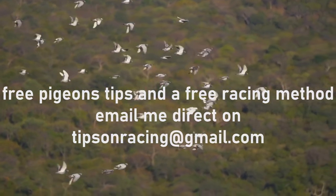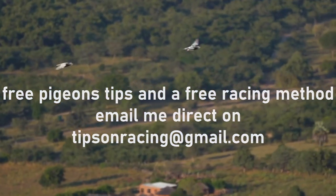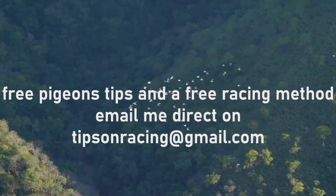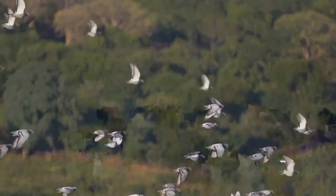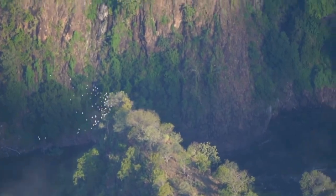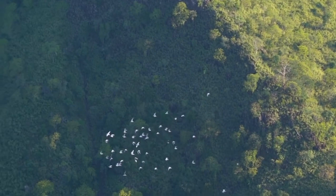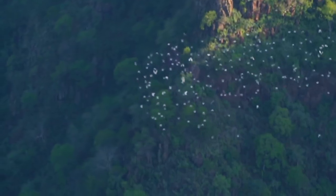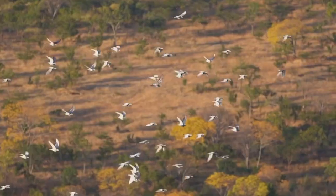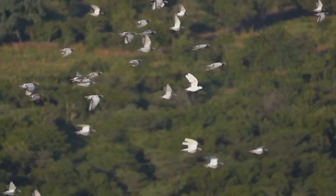During single tosses, it is crucial to choose release points that are at least 10 minutes apart. This time interval allows each bird to establish its individual flight pattern and prevents them from waiting for or following other birds. By creating this separation, the pigeons are compelled to navigate on their own, leading to enhanced mental aptitude and self-confidence. Moreover, single tossing helps pigeons become astute leaders rather than mere followers. A racing pigeon must possess the ability to navigate and think independently, making informed decisions during the course of a race. While physical fitness is undoubtedly important, it is the intelligence, confidence, and independent thinking of a pigeon that truly sets it apart on race day.